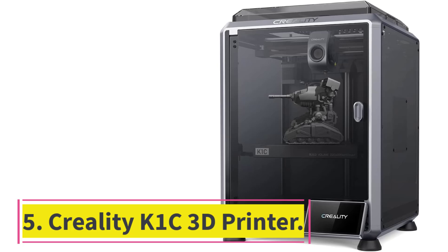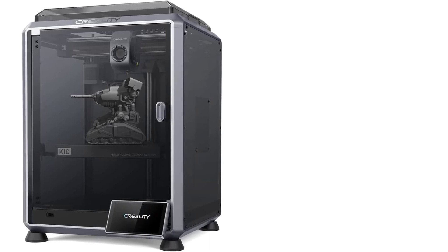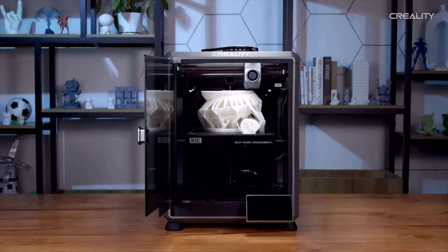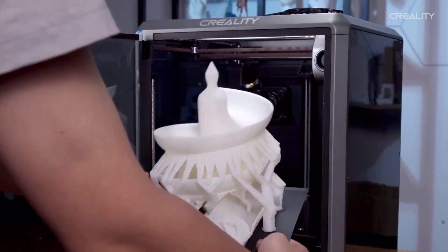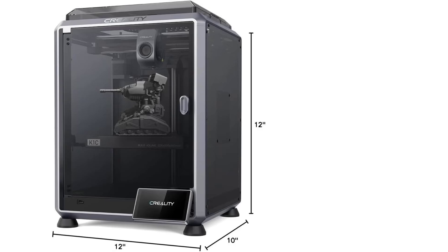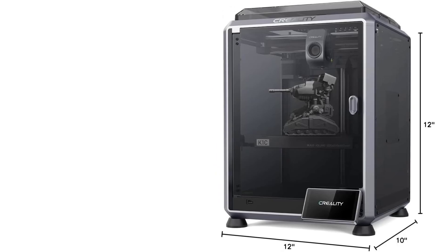Number 5: Creality K1C 3D Printer. Ultra-fast printing speed and efficiency. With an impressive 600 mm per second print speed and 20,000 mm/s² acceleration, the Creality K1C is 12 times faster than standard 3D printers. This means you can complete your prints in a fraction of the time, offering a seamless and efficient printing experience.